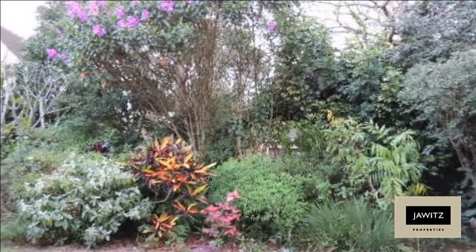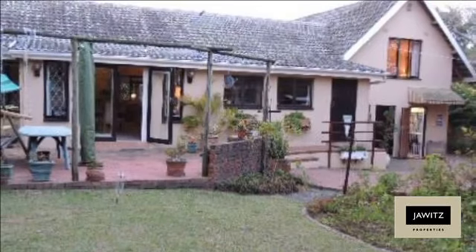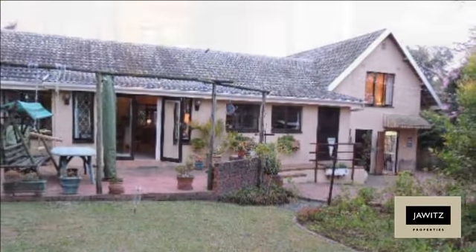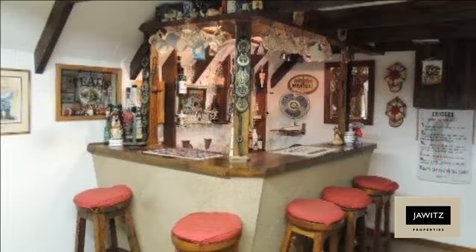The cherry on the top is a garden out of Garden and Home — absolutely stunning. The man in the house will be thrilled with the man cave! It has a fitted pub with a space for a pool table, dartboard and board games. He also has his very own workshop where he can tinker away to his heart's content.